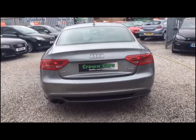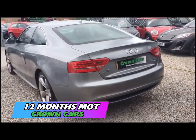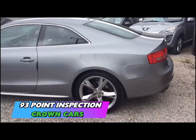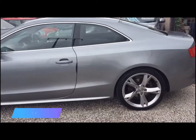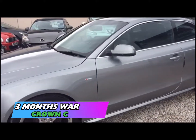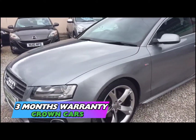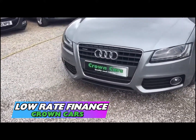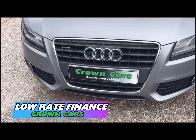All of our cars come with a 93 point written PDI inspection carried out in our very own vehicle preparation centre. They are all HPI checked and have a three month warranty for your peace of mind. We offer full dealer facilities including competitive low rate financing and extended warranties and we are fully FCA regulated.